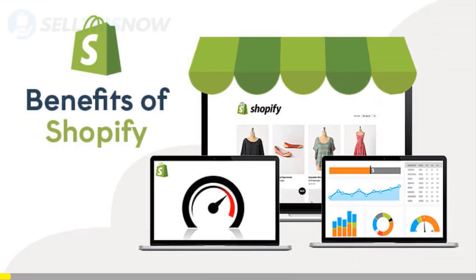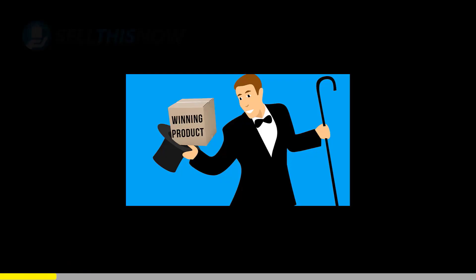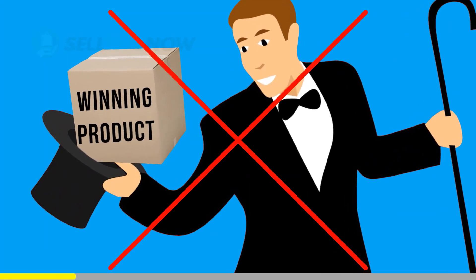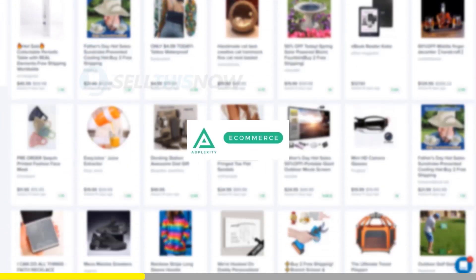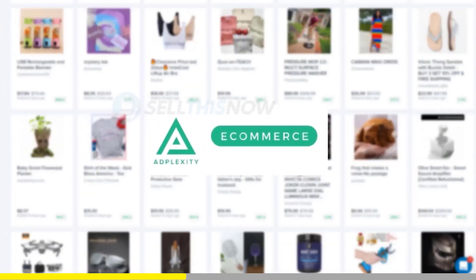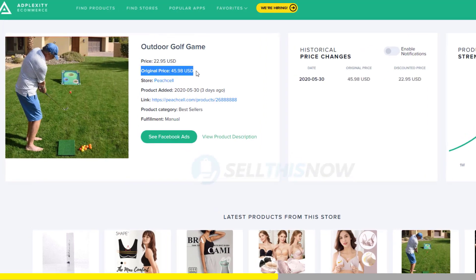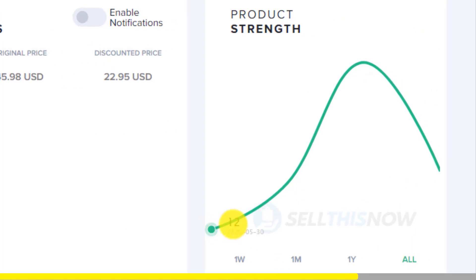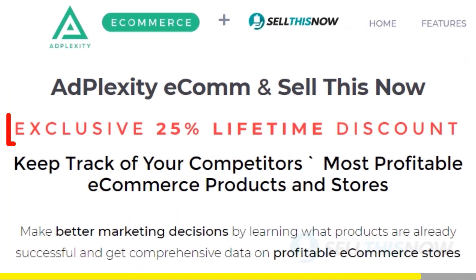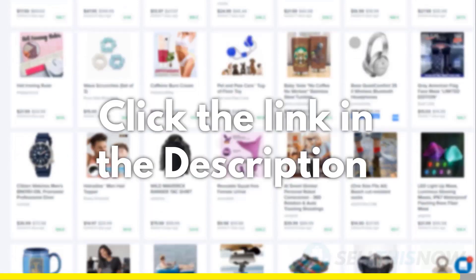We all know that Shopify dropshipping is becoming more and more competitive. Finding new products before everyone else is the name of the game — there is no magic or luck in this process. Dropshippers with the best tools will always be ahead of the trend. Adplexity is a premium research tool that gives you real-time data on top trending products. Unlike other research tools, it literally reveals the most profitable products and stores at the moment, showing you the hottest trending products in real-time before they get saturated. We got you an exclusive 25% lifetime discount on your Adplexity membership — click the link in the description to find out.